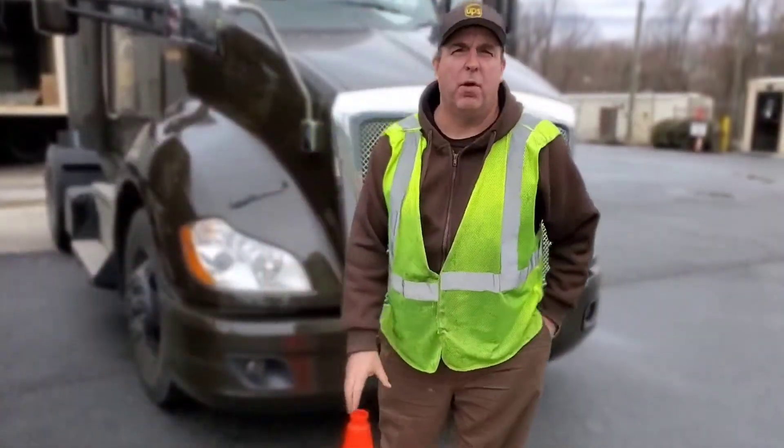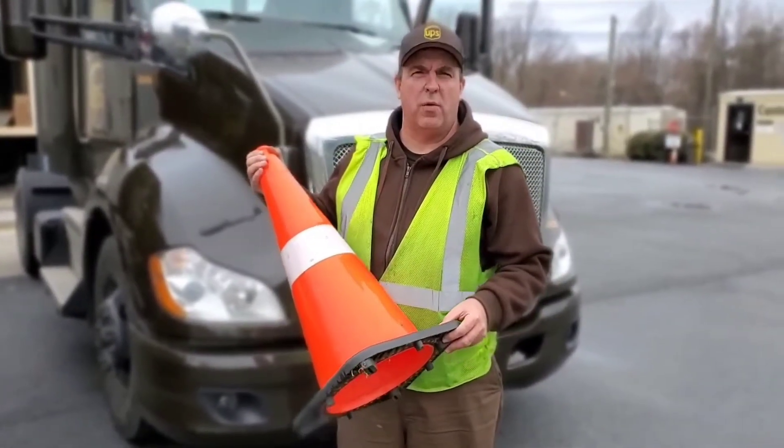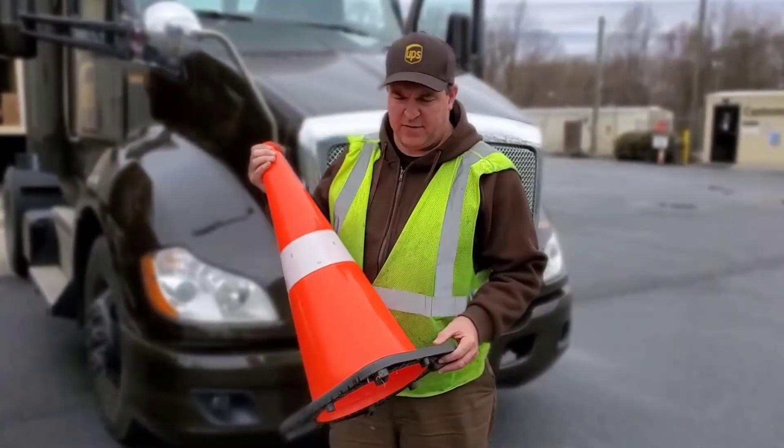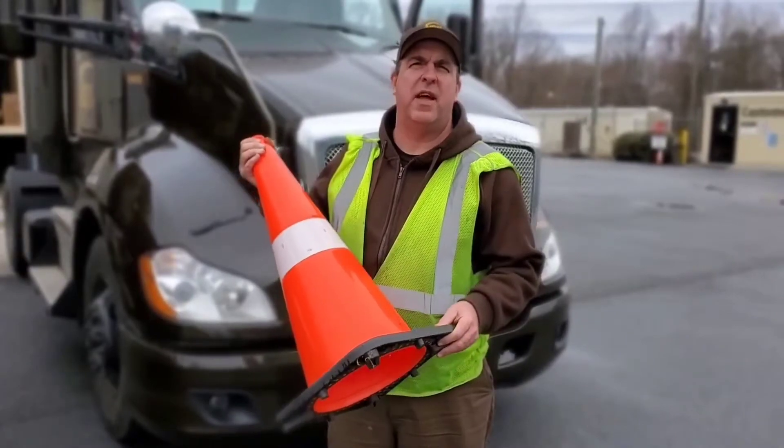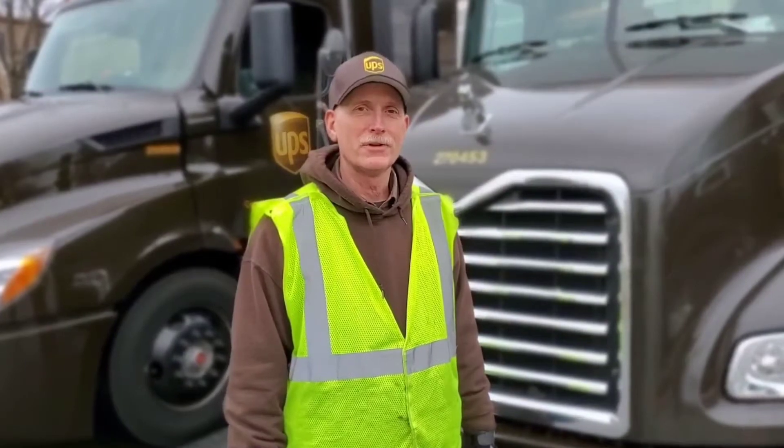Being a yard certified employee, anytime I go into the yard to do any kind of maintenance work on my vehicle or any kind of assistance to another driver, I must have an orange cone with me. All yard certified employees entering the yard must wear a reflective vest.